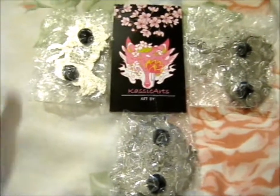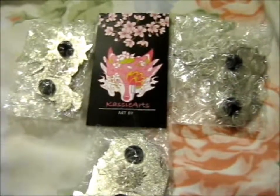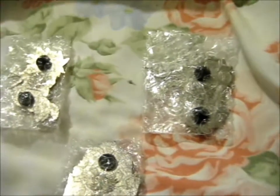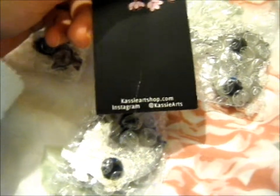We're here and this is the Naruto pins that I pre-ordered from Cassie Arts. There's a shop on Instagram.